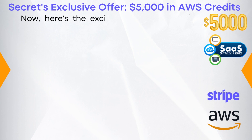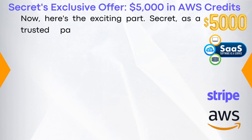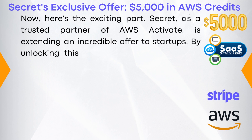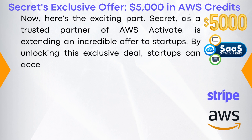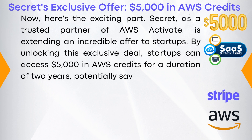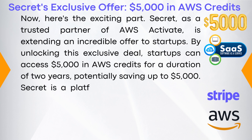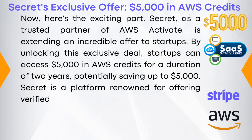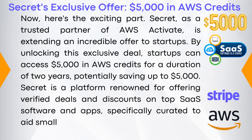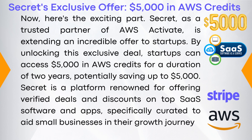Secret's exclusive offer: $5,000 in AWS credits. Secret, as a trusted partner of AWS Activate, is extending an incredible offer to startups. By unlocking this exclusive deal, startups can access $5,000 in AWS credits for a duration of two years, potentially saving up to $5,000. Secret is a platform renowned for offering verified deals and discounts on top SaaS software and apps, specifically curated to aid small businesses in their growth journey.